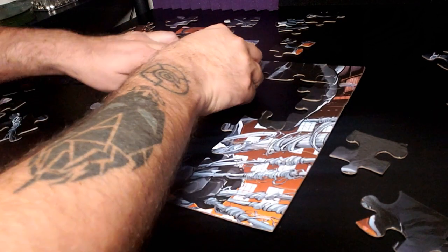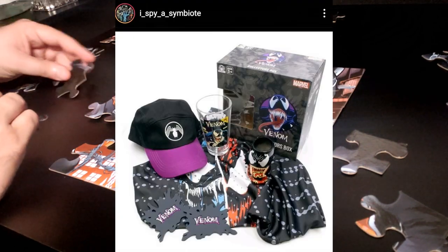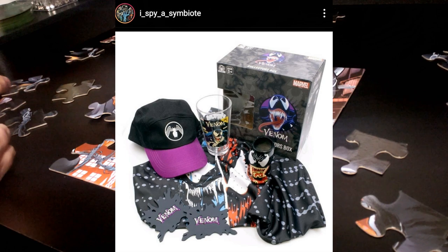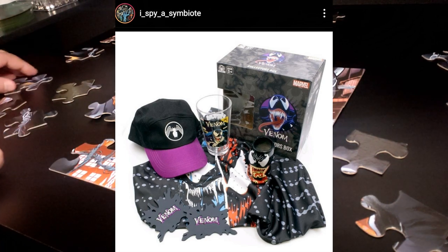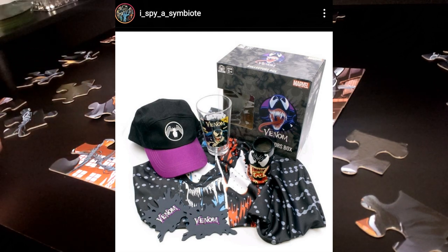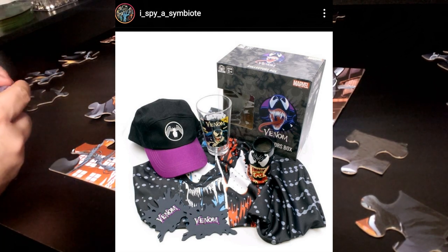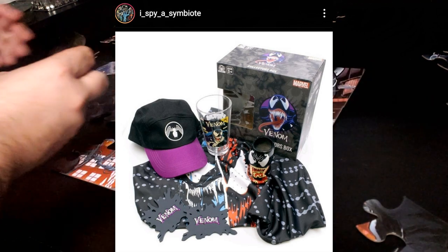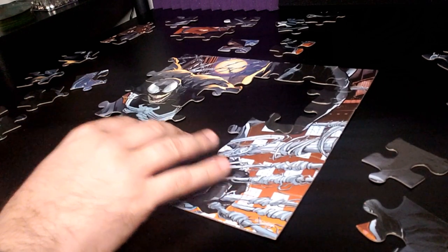Since we mentioned a Walmart exclusive Funko Pop, there's one other Walmart item — a collector's box that I think you can get right now. It comes with a lot of cool stuff inside: a Venom hat, a pint glass, coasters, a mug, and a bandana. I think it runs $24.99 and you can find it at your local Walmart or on Walmart.com.